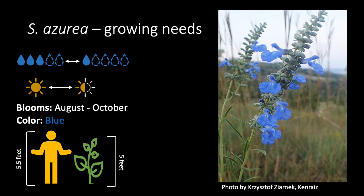Now, these plants do have a tendency to fall over, so grow with grasses, avoid over-rich soils, or provide external support to keep that from happening.